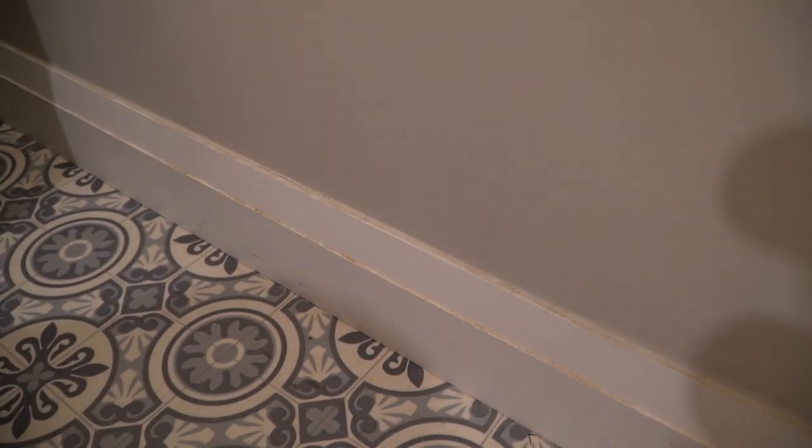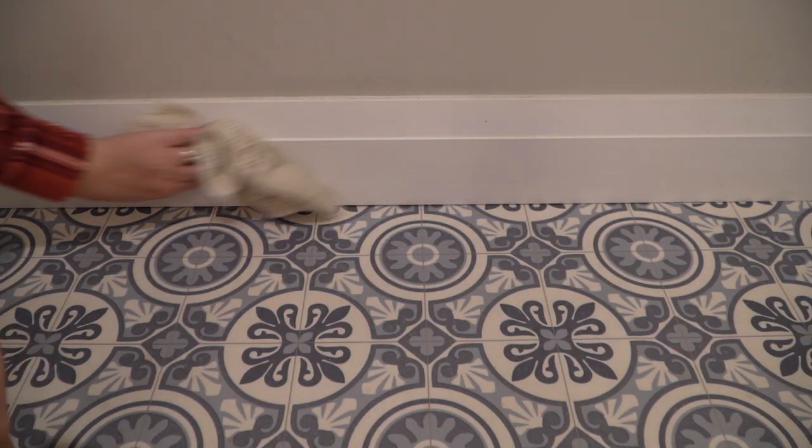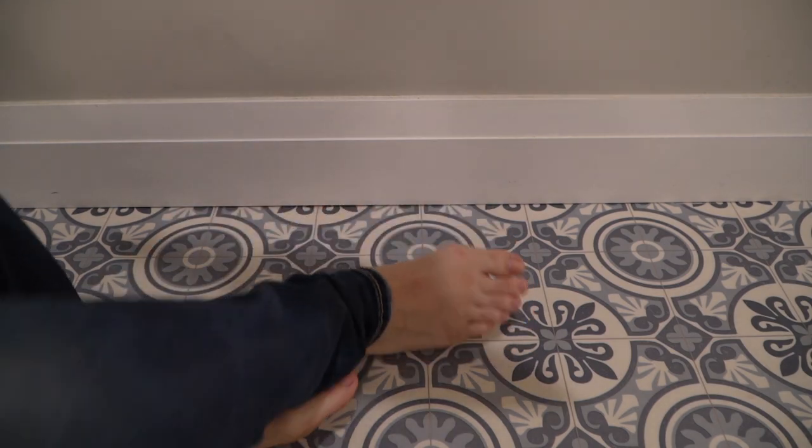Next I'm going to go around and do my baseboards. Baseboards get forgotten, especially at my house. Look how gross they were and how clean they are after a simple scrubbing — I really need to put this on the list more often to get the baseboards done.